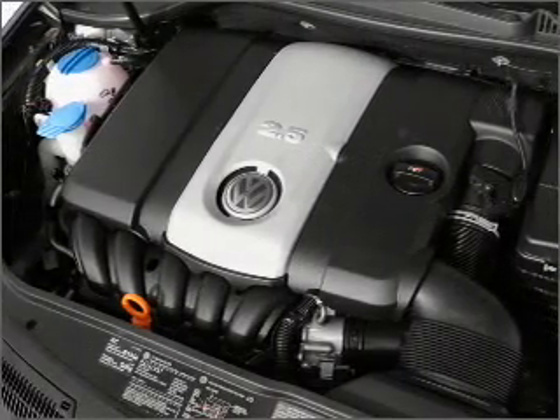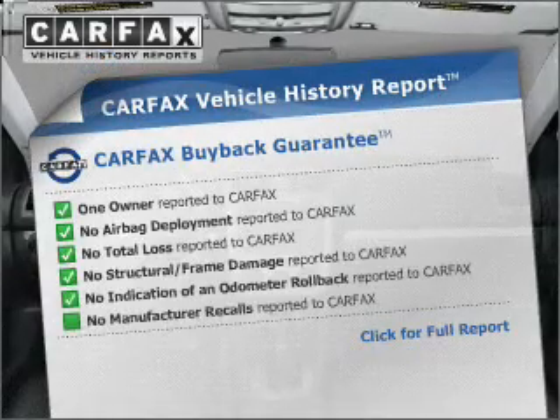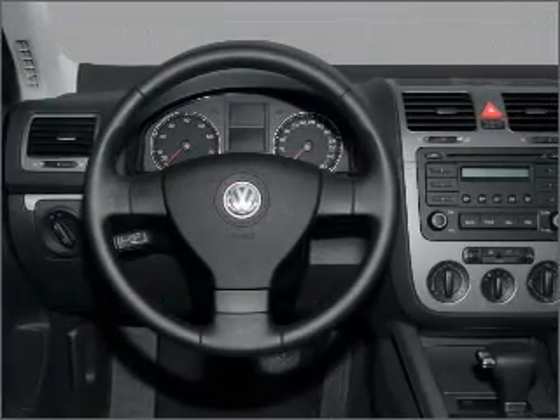Brake safely with the anti-lock braking system. An included Carfax Vehicle History Report allows you to purchase with confidence and the knowledge that your buy was a smart choice. Call today to schedule a test drive.